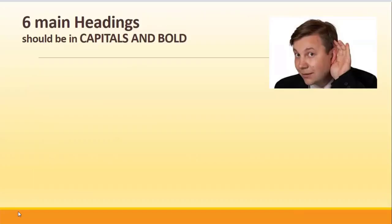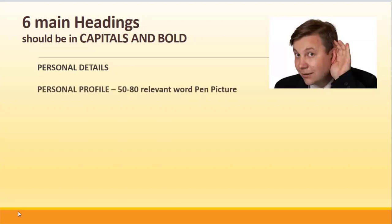Tell the employers what they want to hear. Your main headings should include your personal details — they want to be able to get in touch with you. A good tip is to include a personal profile of about 50 to 80 words, which gives the employer a pen picture of you. Include your computer skills, and for IT roles, put in any technical skills that you may have developed in college.